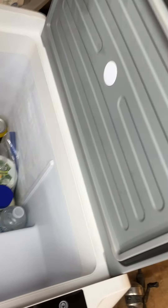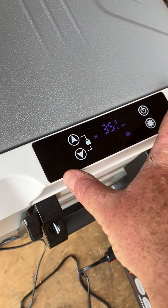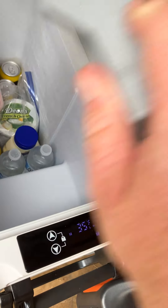She works perfectly. Got her set right now on just single refrigerator mode. There is a divider that I could put in right here and then make it dual zone — fridge and freezer.